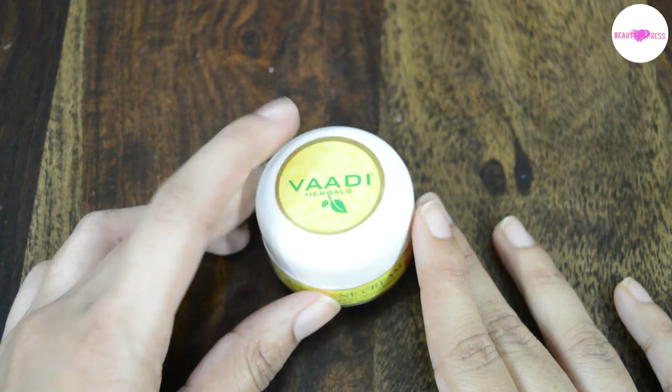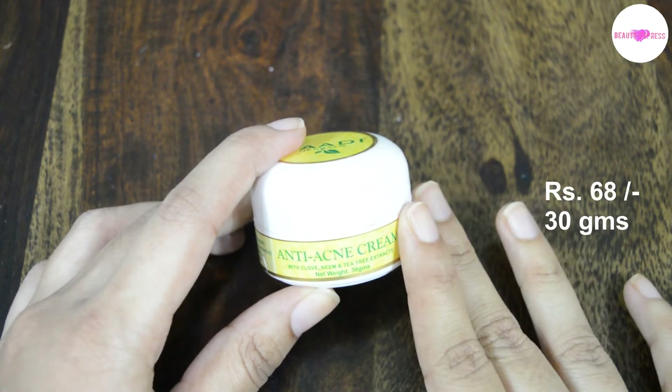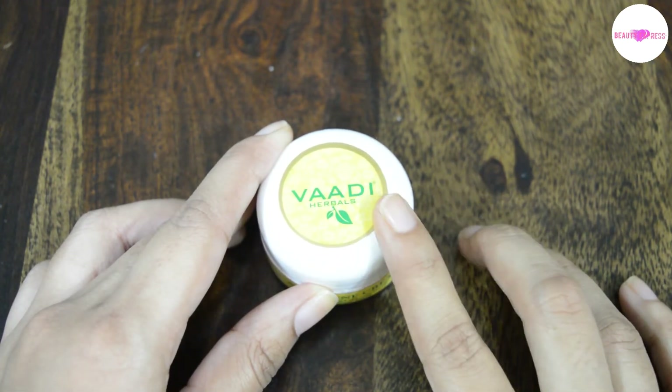Hi guys, today I am going to review Ardy Herbal's anti-acne cream. It is a 30 gram product which cost me 68 rupees. You can also get a pack of three for around 190 rupees. I usually like to try herbal products so I gave it a try.